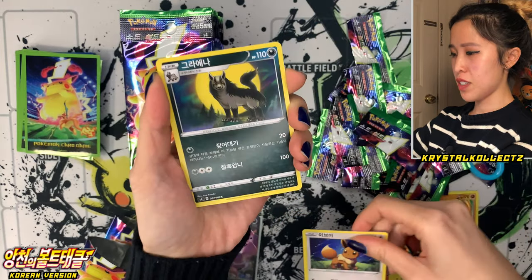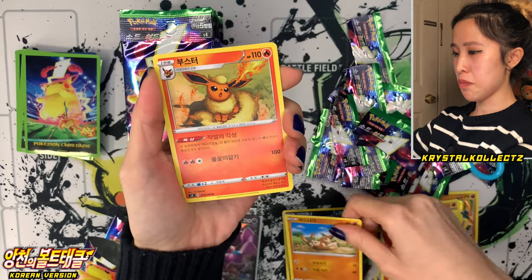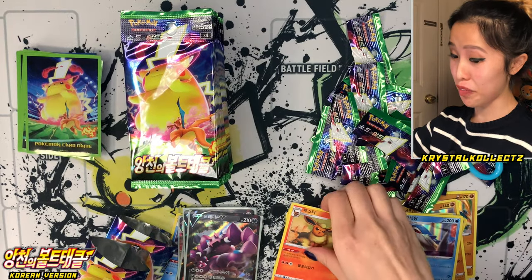Last pack of box one — we have Eevee or Ibui, same as the Japanese name and similar to the English name — there's just no V in Korean. Munchlax, Flareon also known as Boosta in Korean, and Wailord, Gowaywang. So no secret rare from that first box — let's move on to the second one.